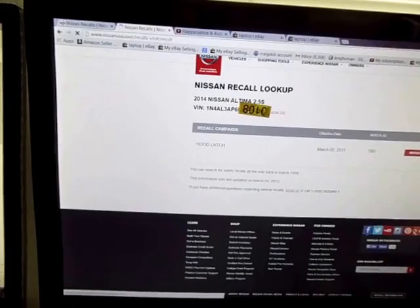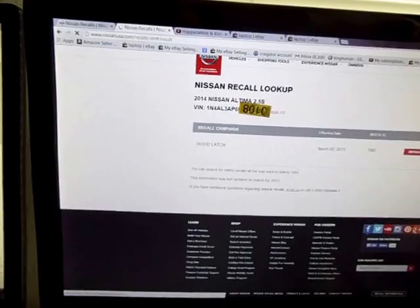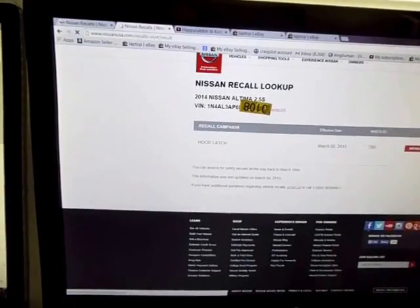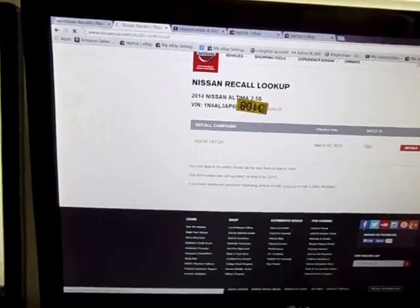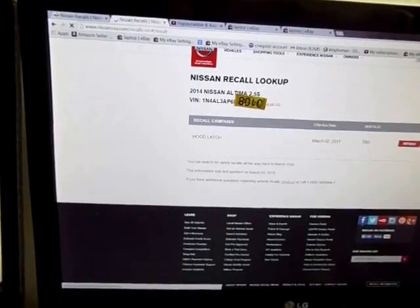From what I understand, there's no fix right now as of March of 2014. I've read online where you can continue to lube the safety latch. What happens is when it gets dirty, it'll stop functioning for whatever reason, or some of them will.